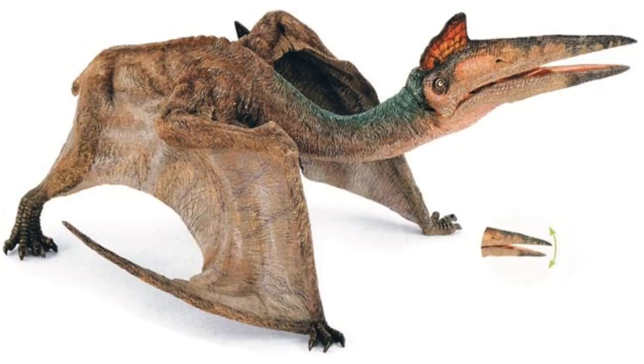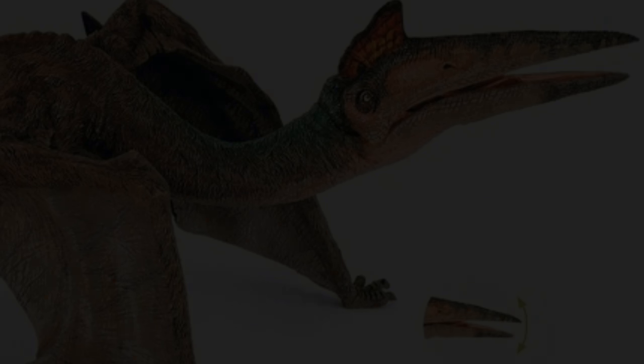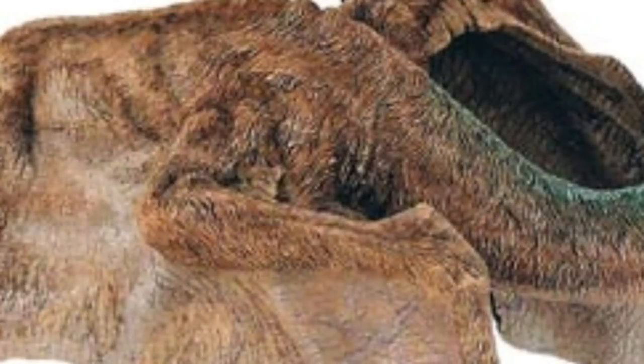This Quetzalcoatlus boasts an articulated jaw, as you can see by the little diagram in the corner. The detail just looks absolutely staggering. I love the downy fur going all the way along the neck, all over the back and arms. The membranes of the wings look really fragile and thin — almost bat-like in the way they've been sculpted. And I love the detail of the musculature in the shoulders as it connects with the torso.